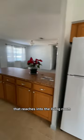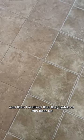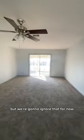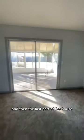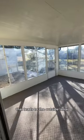It has a nice island bar that reaches into the living room, and then I realized that they patched this floor up, but we're going to ignore that for now. The carpet was brand new, everything was freshly painted, and it was really just a pretty house. Here's a look into the bathroom, and then the last part of the house is the sliding glass door that leads to the outside lanai.